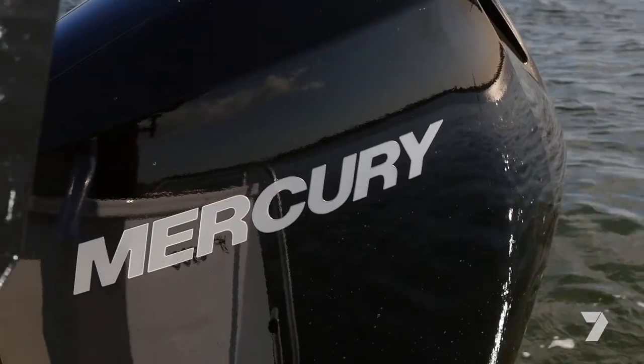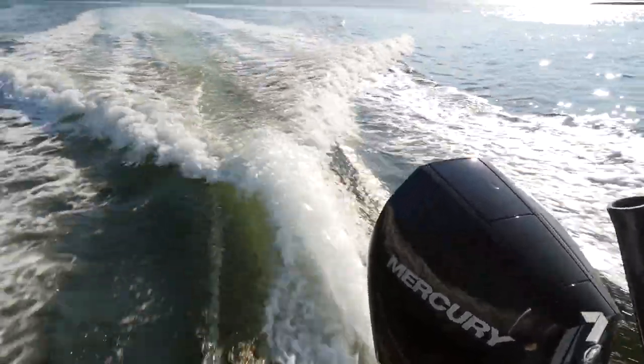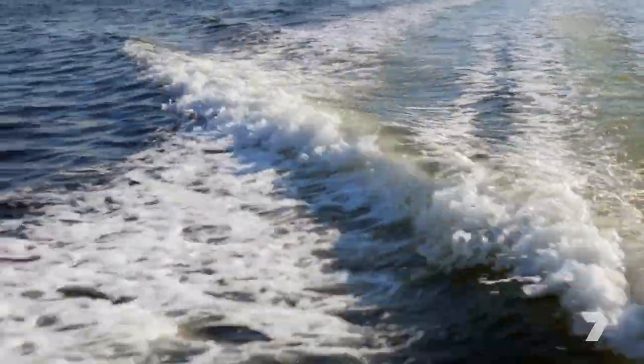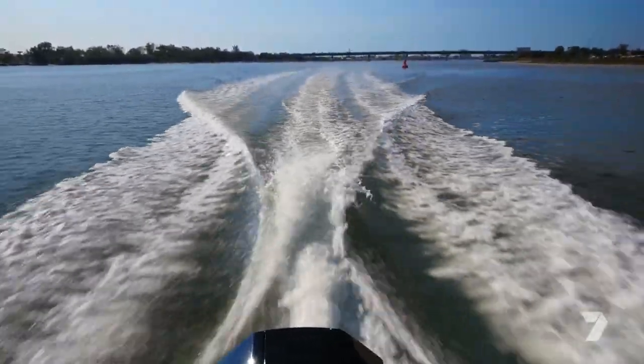The boats are powered by the latest Mercury outboard engines. This one is a 3.4 litre naturally aspirated block and is 175 horsepower. That's like most of the Mercury 4-strokes in the entire Mercury range — just very quiet. You can really feel the power when you give it throttle, and then it's still really quiet when you stop.